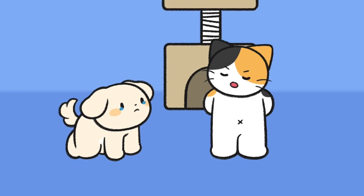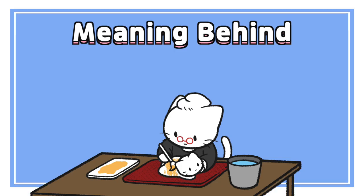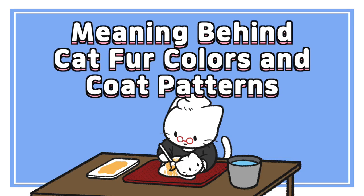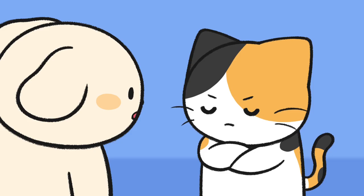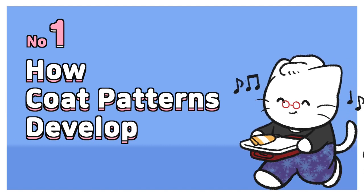Coat patterns are determined by the birth grandmother. Learning Behind Cat Fur Colors and Coat Patterns. Birth grandmother? Listen carefully. Number 1: How Coat Patterns Develop.